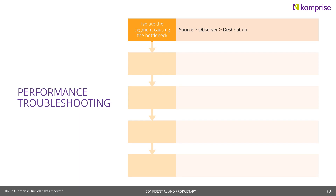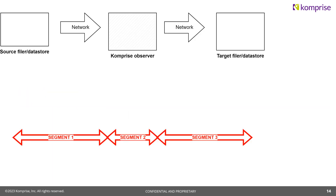Here is a Comprise-specific product diagram. We have a source data store or filer, and the Comprise observer is going to pull data to it, then send it to a destination server — three segments in that path. You can see the source filer on the left, the network leading to a Comprise observer, then another network going to your target data store. The question is: is the performance problem on the left side, the middle, or the right side of that diagram?